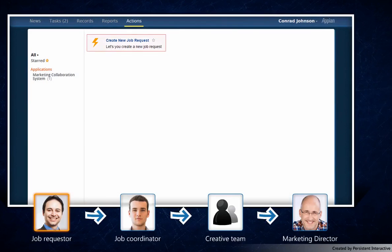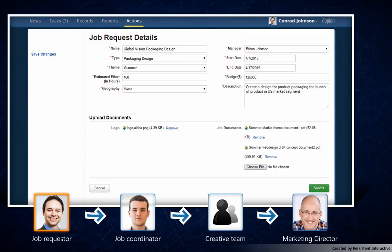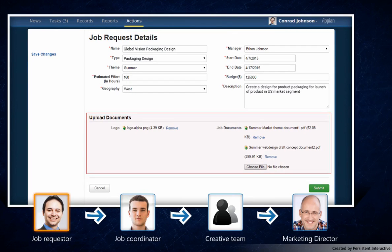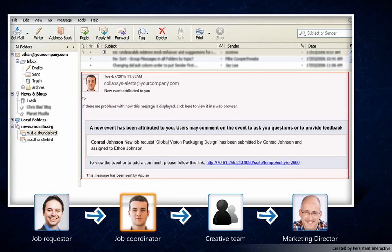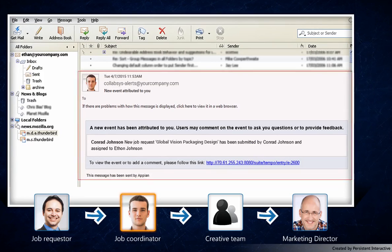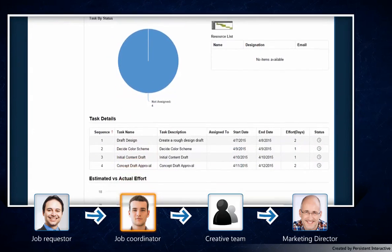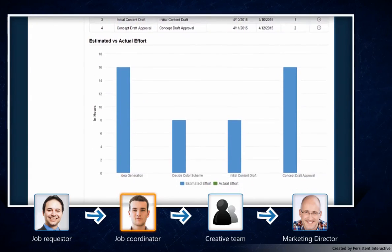First, Conrad creates a new job request. He enters the details of the job and attaches a few documents that present his requirement in detail. He appoints Ethan to take care of managing this job request. Ethan has received an email alert about the new job request and logs on to Appian. He can see all details about the new job request as sent by Conrad.